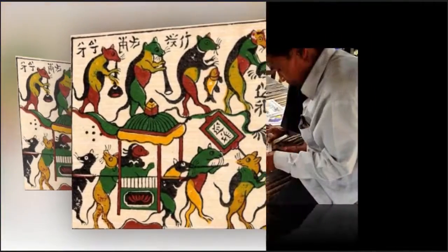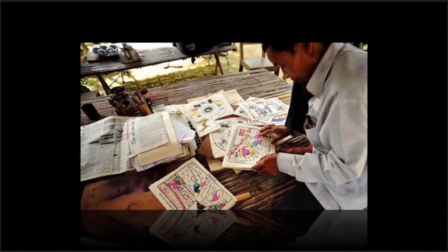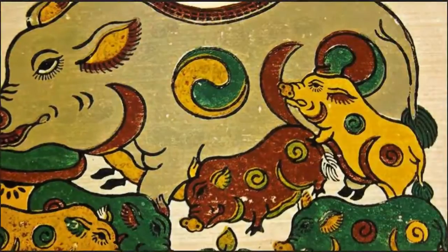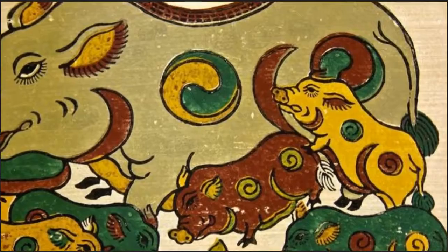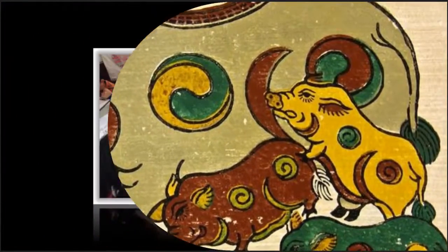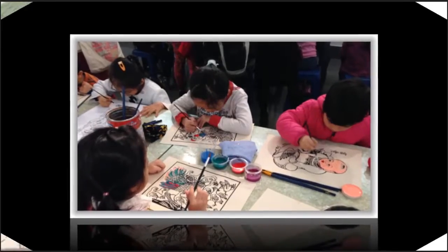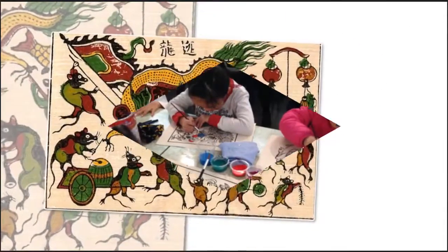Sinh paintings are mostly used during the traditional Lunar New Year Festival and in some special worshipping ceremonies. The peak season of Sinh folk paintings is from the 10th Lunar Month to the following February. The wood blocks are used as molds for color printing, and some other colors are painted by the artists themselves. Therefore, Sinh paintings are always different, and each of them reflects the skills and attributes of its author.